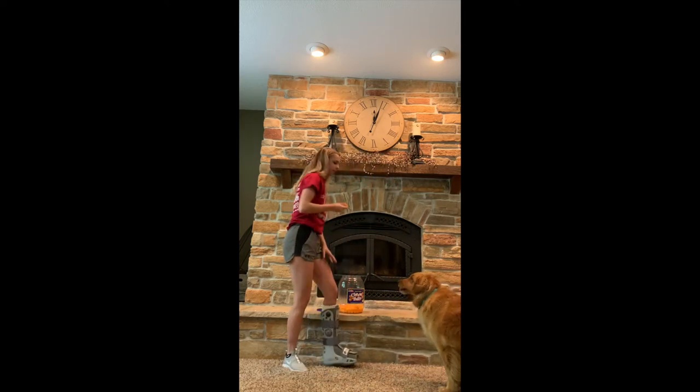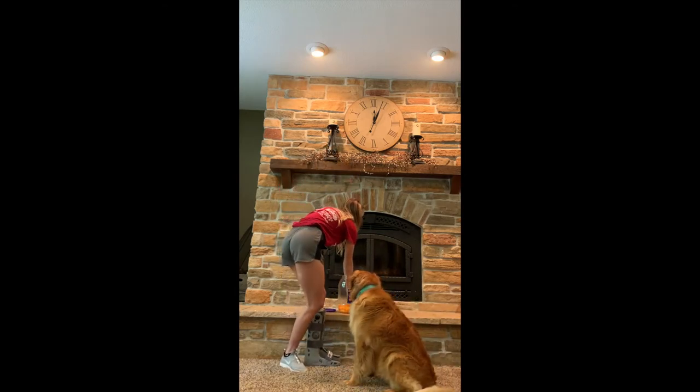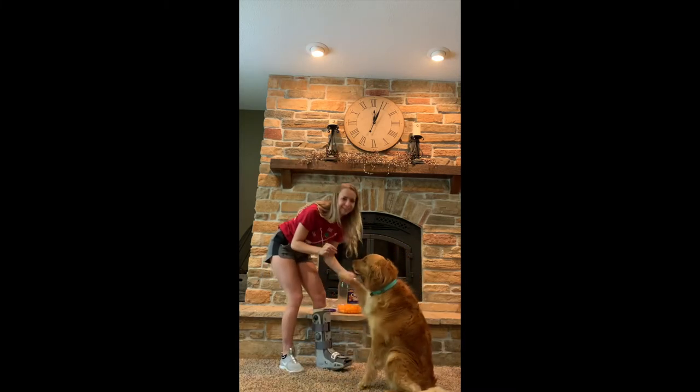Maisie, come here. Sit. Good girl. Maisie, dance. Dance. Oh, good girl.